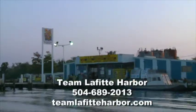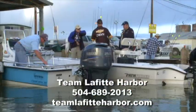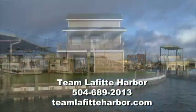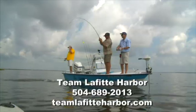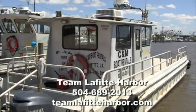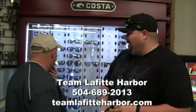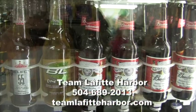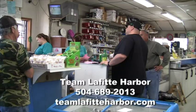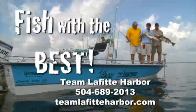Lafitte Harbor Marina, located on the CNN Bayou Fuel Dock, is your ticket to some of the best fishing along the Louisiana Gulf Coast. Located just 25 miles from New Orleans, Louisiana, we are a full-service marina offering guided saltwater fishing charters, commercial boat rentals, waterfront lodging, RV parking, fuel, and a well-stocked marine supply and tackle store. Lafitte Harbor Marina is your one stop on your way to good times down on the bayou. Come fish with the best at Team Lafitte Harbor.